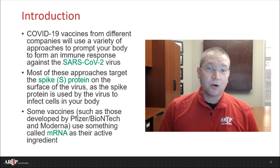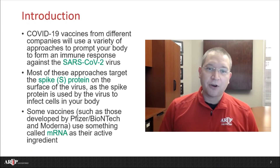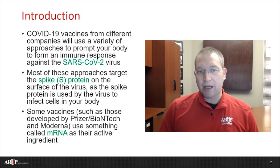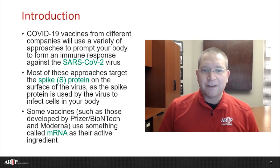I assume others may have similar questions, so we put this brief presentation together to help describe two vaccines — one from a partnership between Pfizer and BioNTech, and the other from a company called Moderna. We've provided this information with our staff here, and we think others may also find it helpful. I really hope you do. You're welcome to share this with others as well.